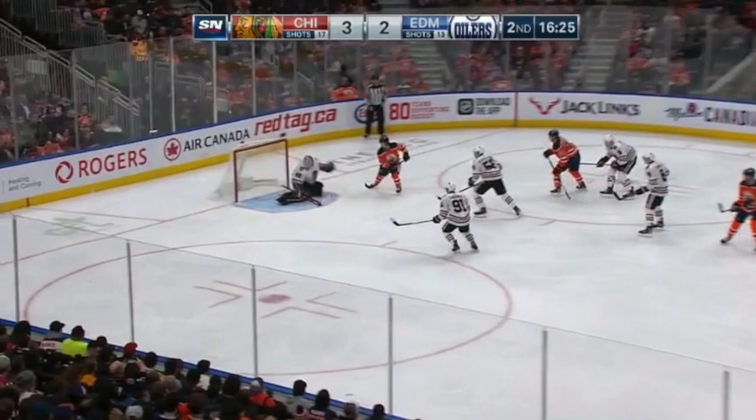Leon Dreisaitl to Nugent Hopkins shot, Leonard the save, rebound — Yamamoto puts it home!